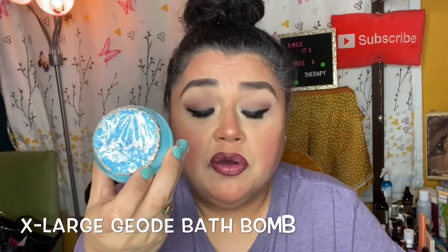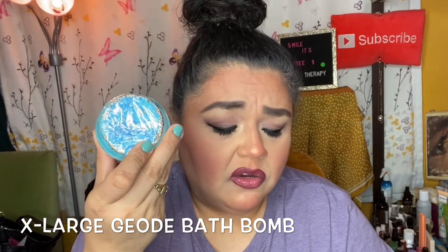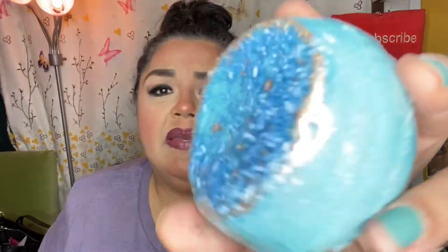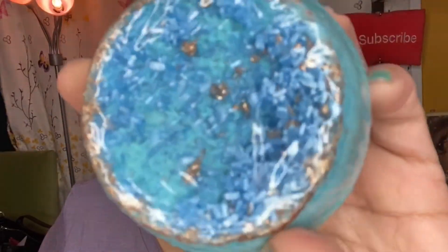The next item is this extra large geode bath bomb. These bath bombs are made in Austin, Texas and are sure to bring you a peaceful moment and moisturizing skin. This amazonite bath bomb is also hand painted and the scent is meant to remind you of ocean and sea salt and driftwood. It smells delicious and it's huge — it has little crystals on it, which is really amazing and beautiful.